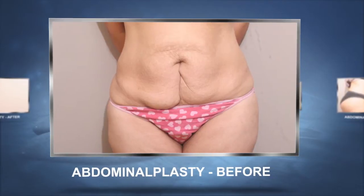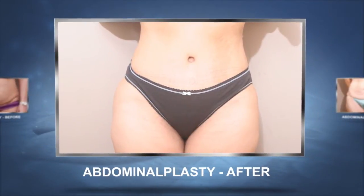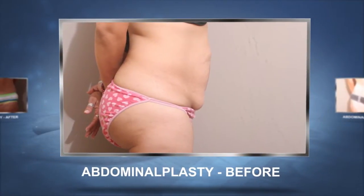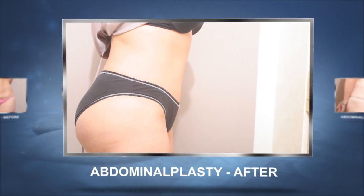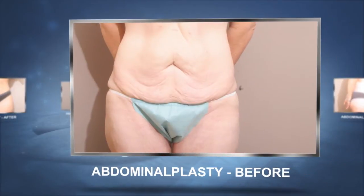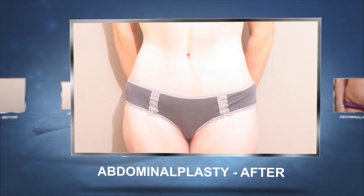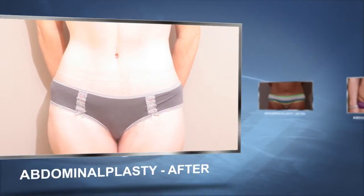Patients that want a tummy tuck are patients that have had a few babies or patients that have lost a lot of weight. Patients that have had a gastric bypass or a lap band often will have lost 75, 100, or 150 pounds and we have to do a tummy tuck on them. Sometimes we have to do what's called a complex tummy tuck where there's so much skin — maybe there's a midline scar as well as a transverse scar. But a routine tummy tuck is a transverse scar.